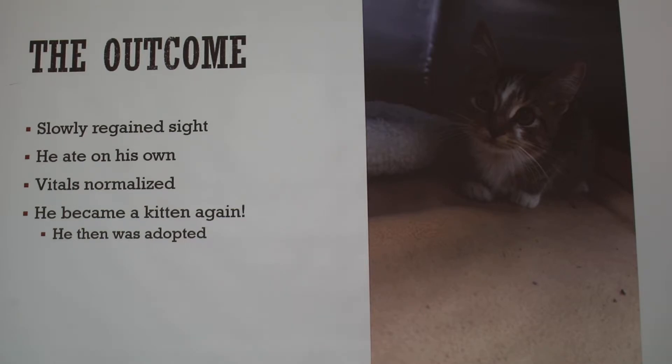In the end, Olaf turned back into his normal kittenish self. He regained his sight, and the next day he ate on his own. His vitals normalized and he ended up being adopted — a really happy ending. One nerve-wracking part was that the clinic wasn't a 24-hour facility, so nobody could take him home overnight. We just crossed our fingers hoping he'd be alive the next morning, and there he was. It was awesome to see.